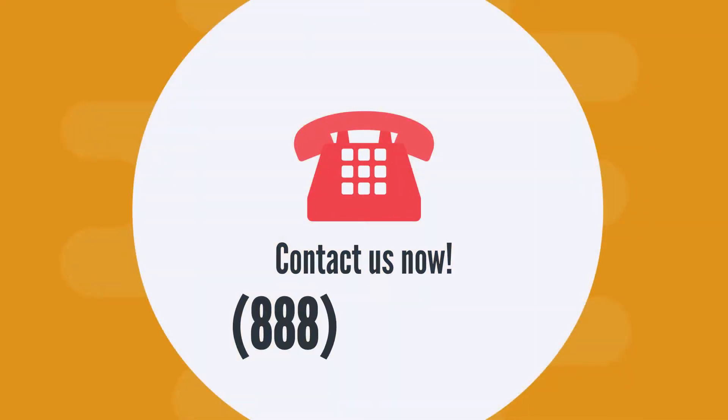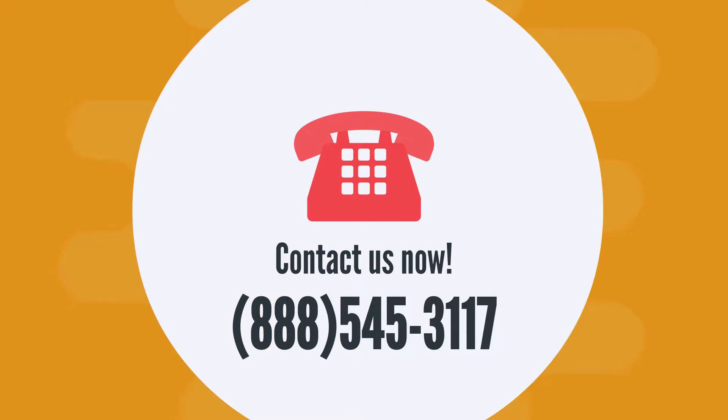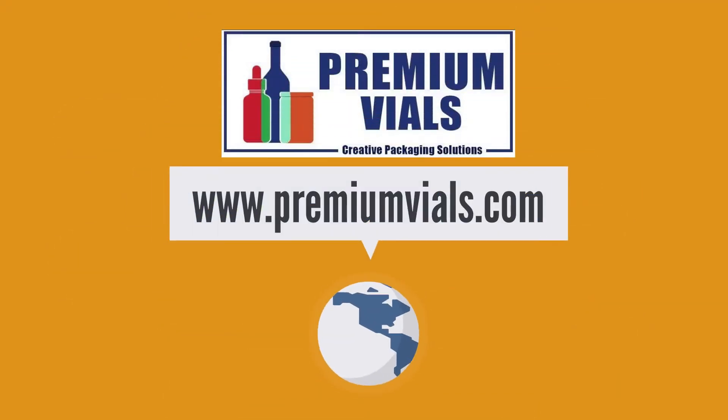Contact us today at 888-545-3117 or visit www.premiumvials.com.